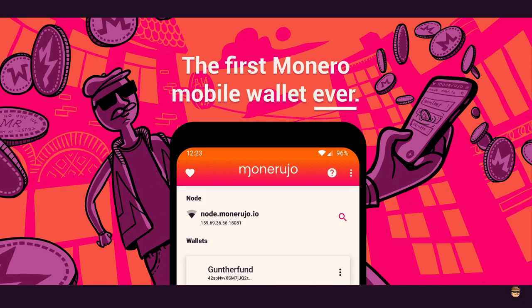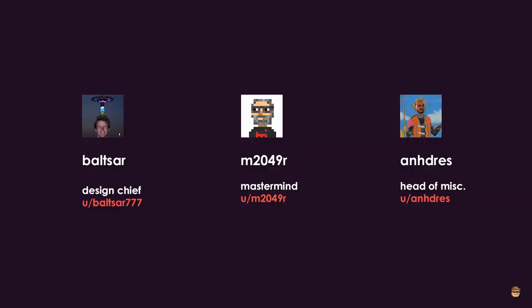To be quick about Monerujo, in case somebody doesn't know what it is: it's a mobile wallet for Monero. It was the first one that appeared in 2017, and there was no other. It's only for Android.